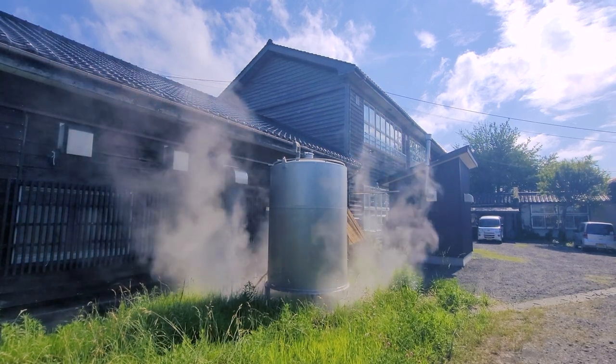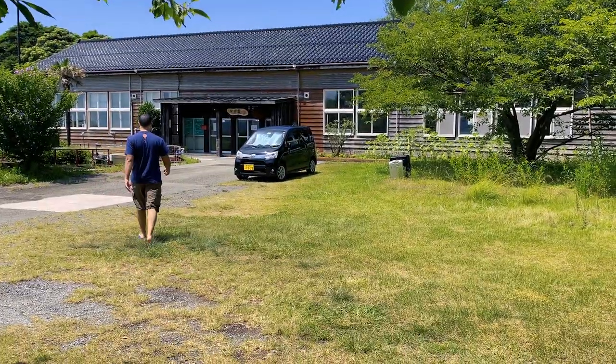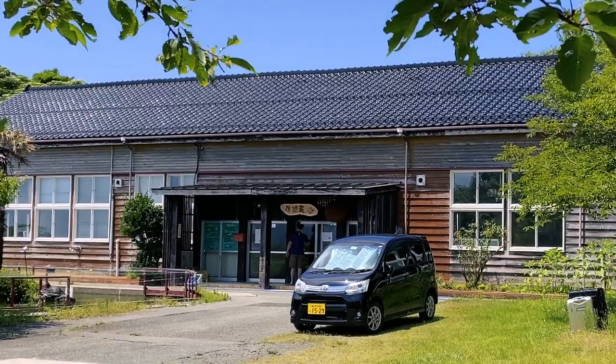I can't believe this is my final day at Gakkogura. I'm really going to miss this place. I'm about to enter the Shikomi room for the final time. Very emotional about this. It's been an incredible time in this room.